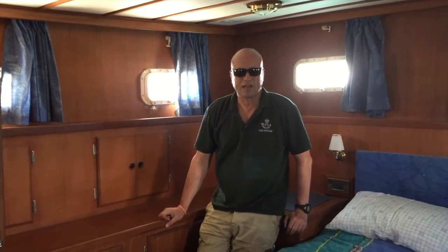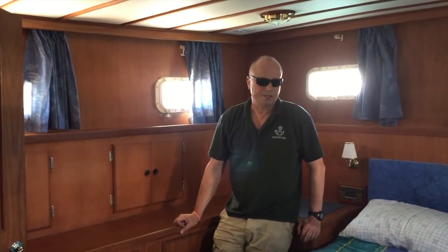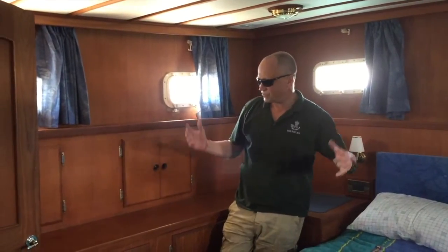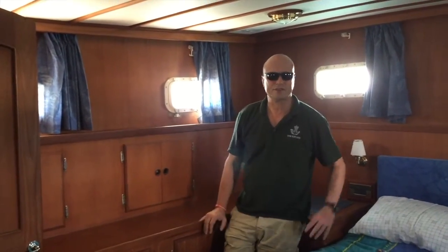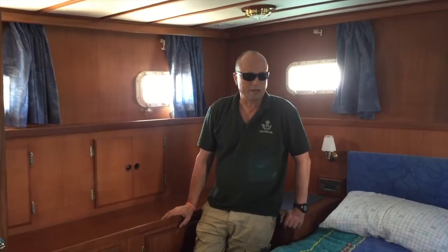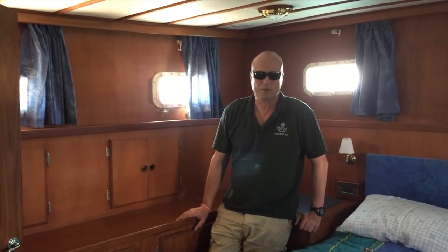The main attraction in any aft cabin boat, of course, is the aft cabin. With a trawler yacht, you always get a gigantic aft cabin because it uses the beam to the full extremities on both sides. This boat, for a 39-footer, the aft cabin is really quite impressive. I've seen 45-footer aft cabin boats that have got smaller cabins than this.